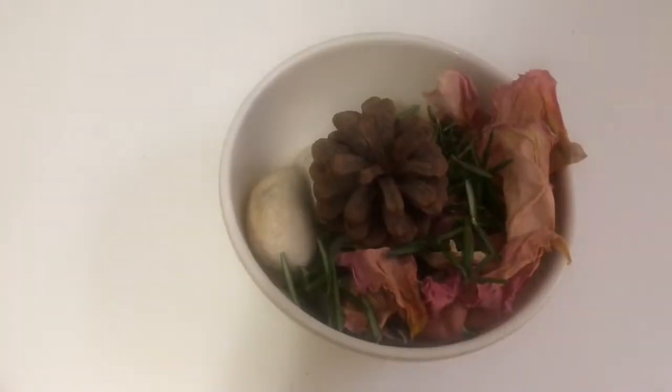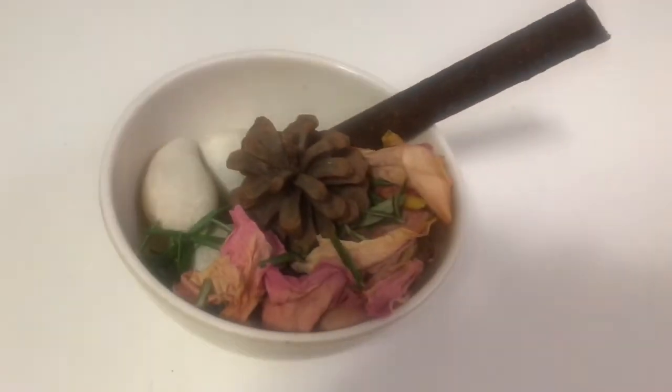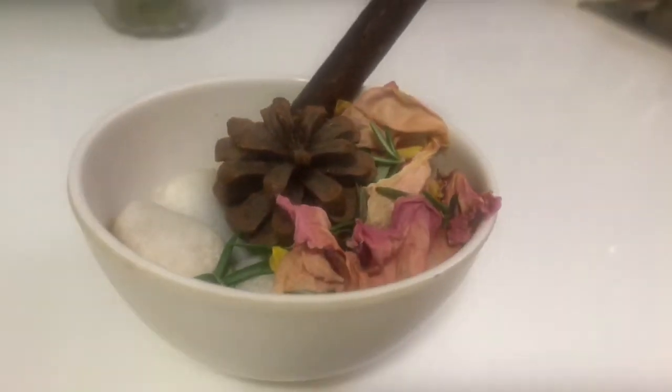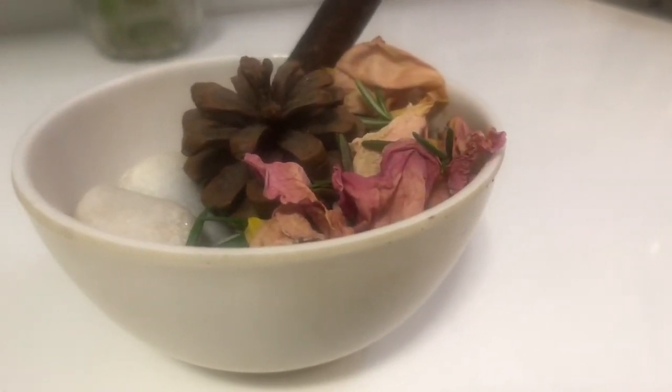The idea of potpourri is said to have originated with the French, and if you have your own garden, making your own potpourri is such a fun thing to do. I'm an avid lover of dry arrangements and I really enjoyed assembling these potpourries. If you like this idea, please give it a try and let me know how it works out for you. That's all for today — I tried to present you with all-natural, effective, and chemical-free ways to make your house smell amazing.